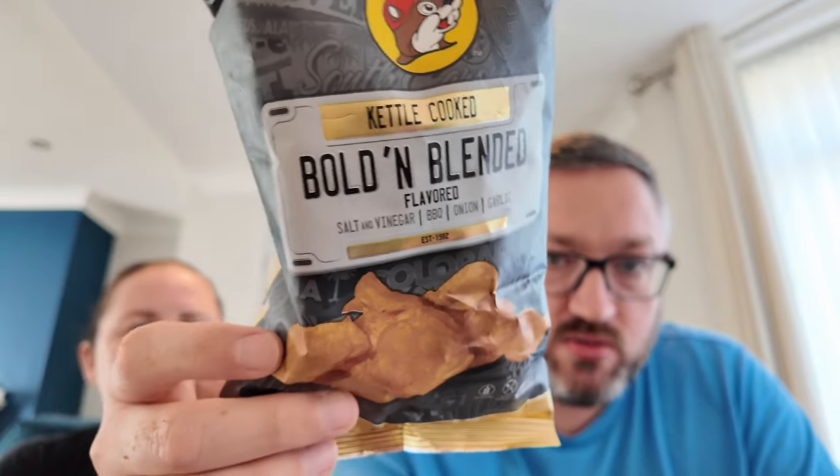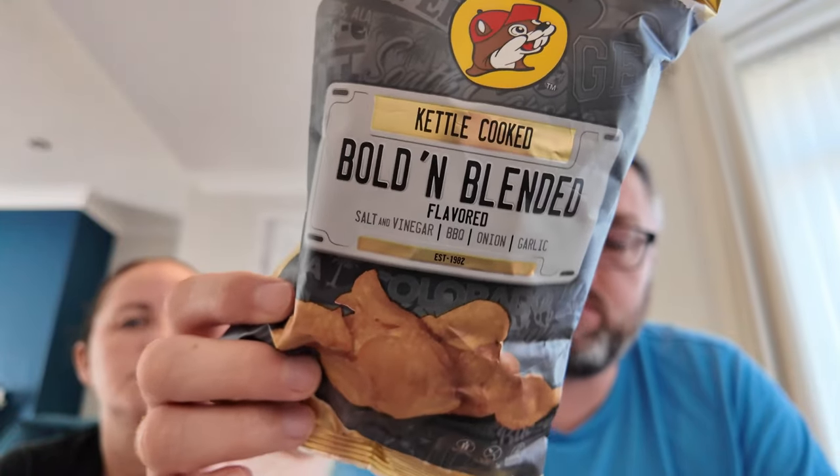Next is popcorn — Spicy Bio Blaze New Orleans style from 7-Eleven. They're really crispy with a spicy Cajun flavour, and they give an 'all dressed' vibe. Speaking of all dressed, from Buc-ee's they have a bold and blended flavour with salt vinegar, barbecue, onion, and garlic all mixed together. They've already tried these and they're delicious — they brought back two bags.